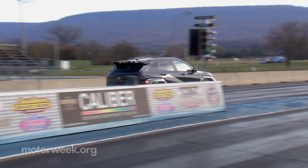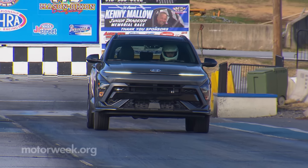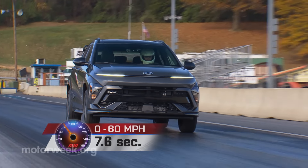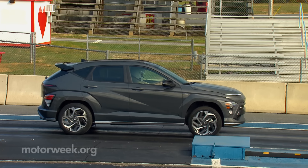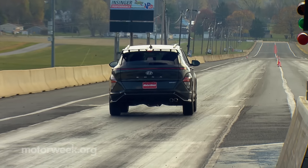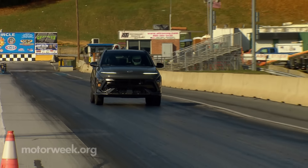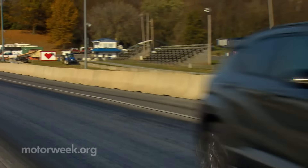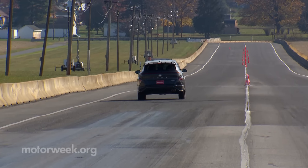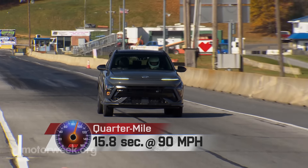Power from the tiny turbo was a little slow to arrive, but once we got rolling it really started to pour on, taking us to 60 in 7.6 seconds. Despite that small, hard-working engine, overall powertrain operation was surprisingly quiet and smooth — perhaps a little too smooth when it comes to the transmission, as shifts were sluggish with noticeable drop-off in power. Our best quarter-mile time was 15.8 seconds at 90 miles per hour.